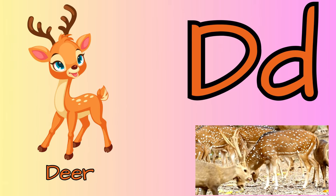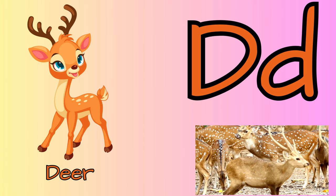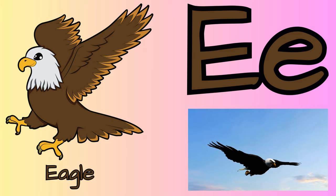D for deer. Deer can run up to 35 miles per hour and also jump over 30 feet. E for eagle. Eagles have excellent eyesight.